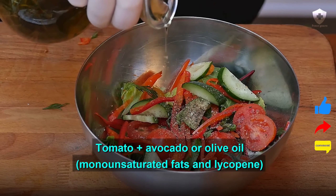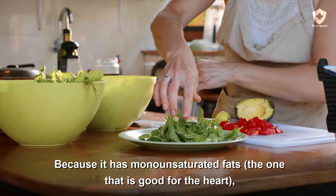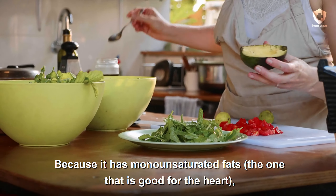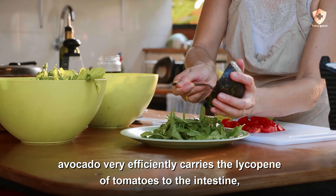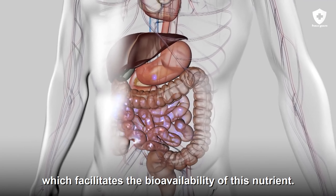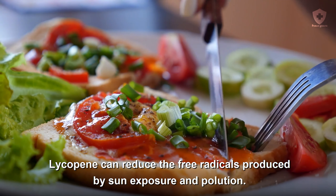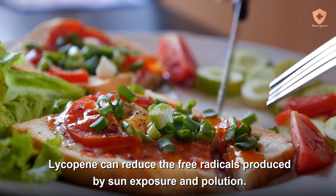Tomato plus avocado or olive oil — monounsaturated fats and lycopene. Because it has monounsaturated fats, the ones that are good for the heart, avocado very efficiently carries the lycopene of tomatoes to the intestine, which facilitates the bioavailability of this nutrient. Lycopene can reduce the free radicals produced by sun exposure and pollution.